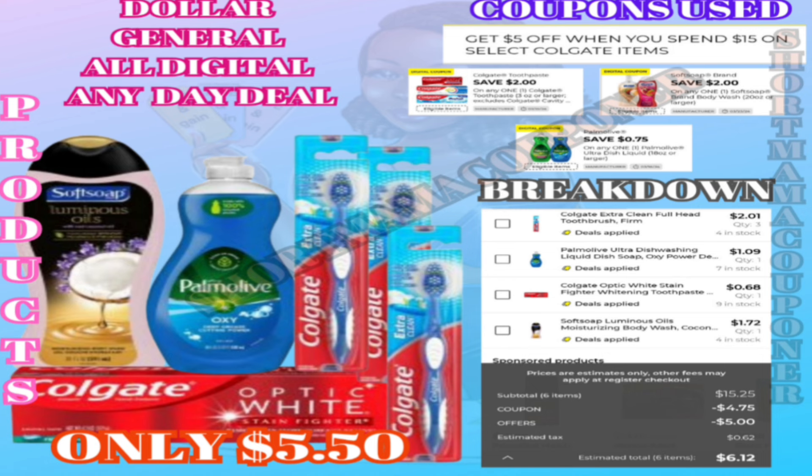I like to show these breakdowns when I can — it works in the app the same way it should work in the store. Also I want to make this clear: you have to grab Colgate products specifically. I kept saying fifteen dollars worth of products — I don't want you to think you can grab anything. It has to be fifteen dollars worth of Colgate products.